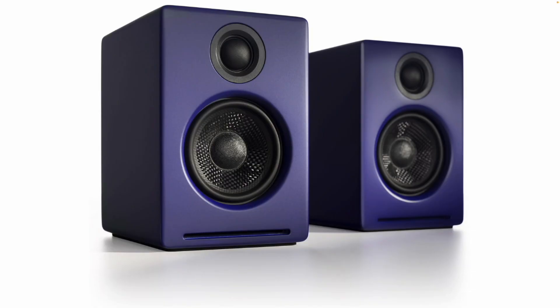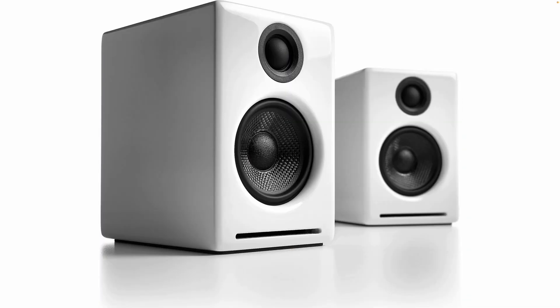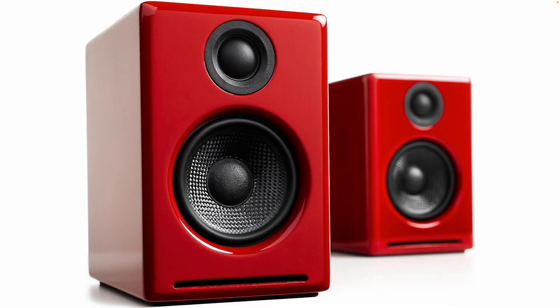Besides the blue you see here, they also come in black, white, and red. I chose the blue because blue is my favorite color.